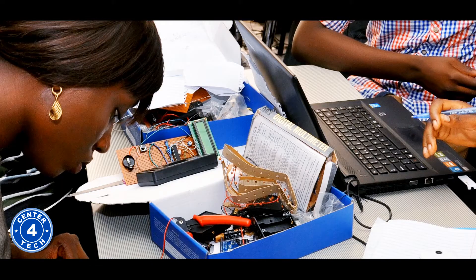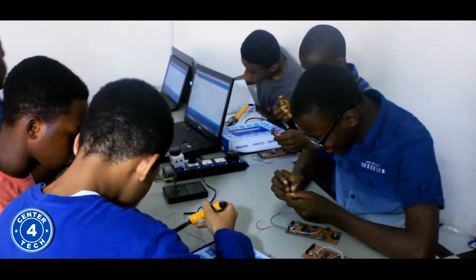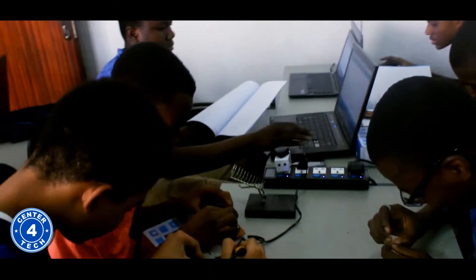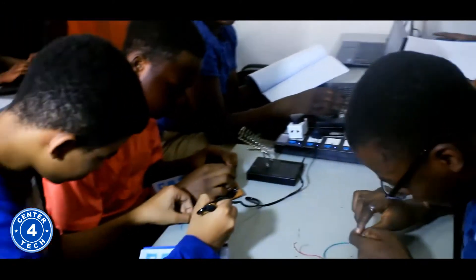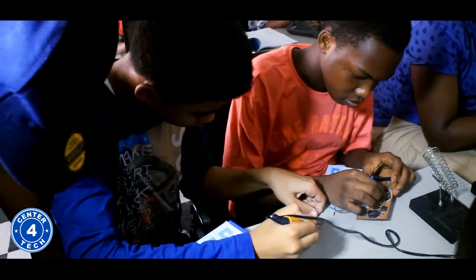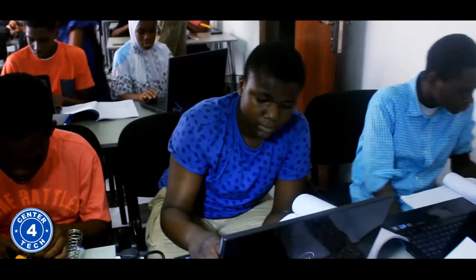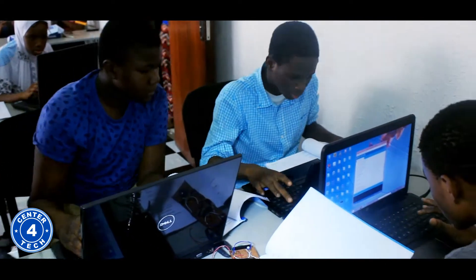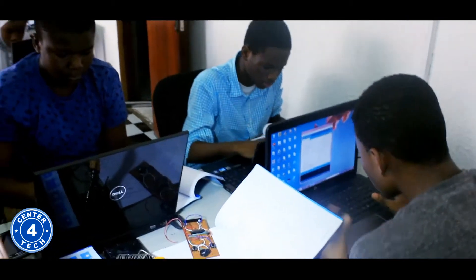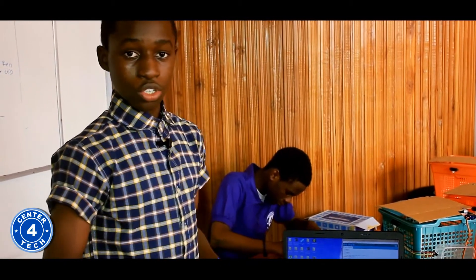Various technology courses offered at Center for Tech include Electronics Design Technology. In this course, students learn about various electronics components and use them to build working electronic circuits and gadgets. They also learn to work with microcontrollers such as the Arduino, which is used by over 300 universities worldwide. They also learn how to write codes in C++, which are uploaded into these microcontrollers and act as the brain of the whole circuit they've designed.